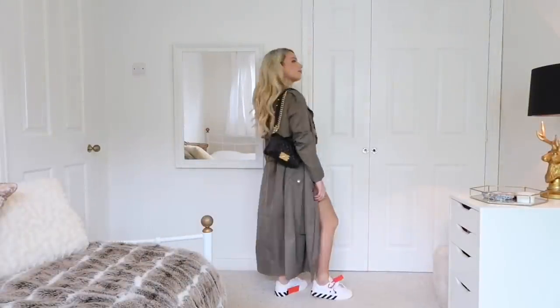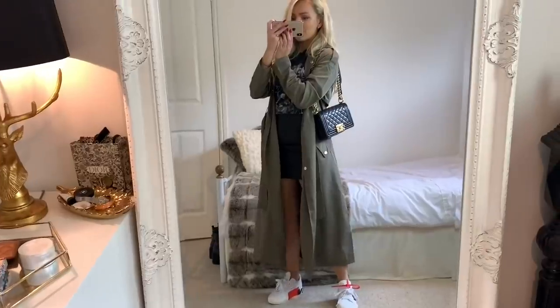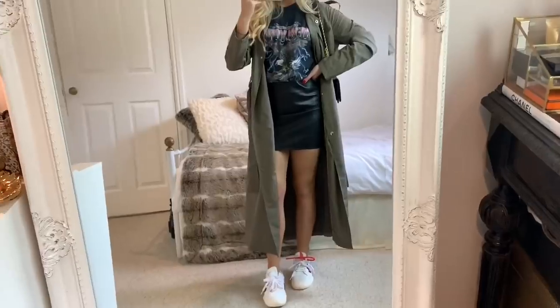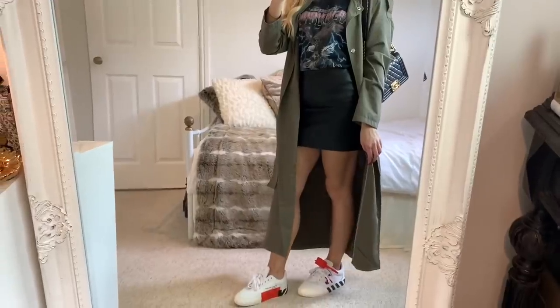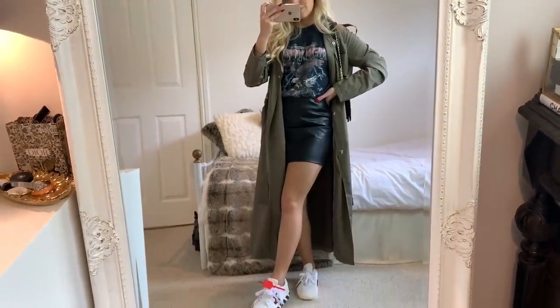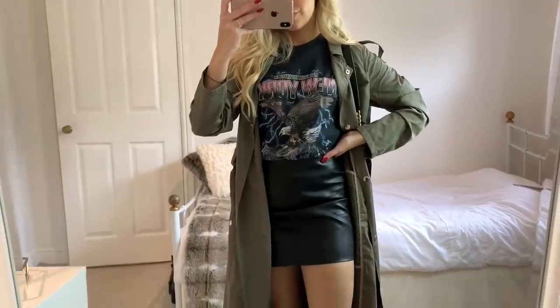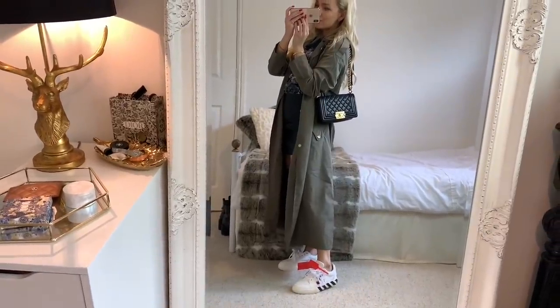For outfit six, I've got on the khaki maxi coat from Vera Moda, a slogan t-shirt from Topshop tucked into this faux leather skirt from Missguided, and the Off-White trainers again. You could easily add a pair of tights to this look and wear boots instead depending on the weather, but I just think the maxi coat over the top of this look works really well.